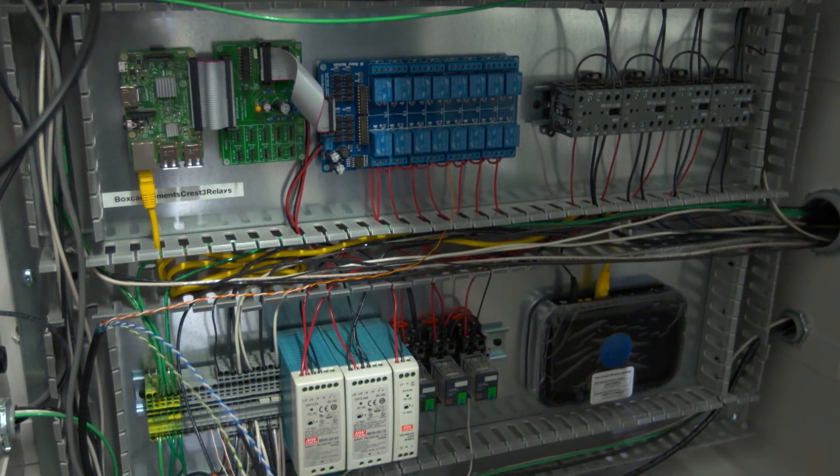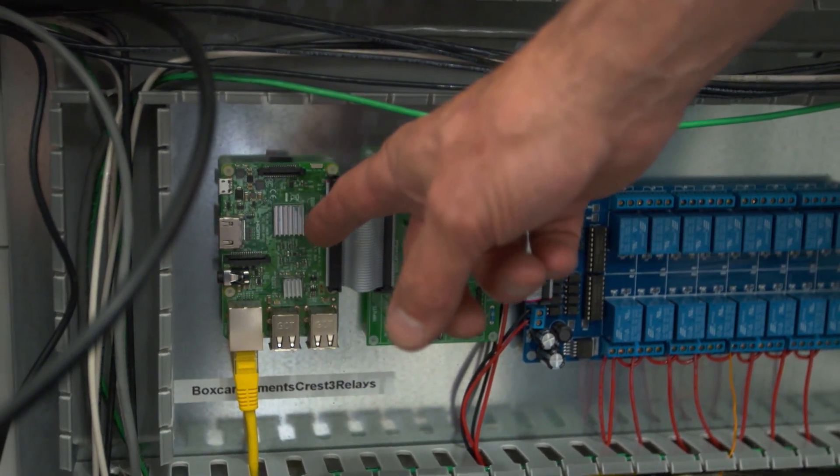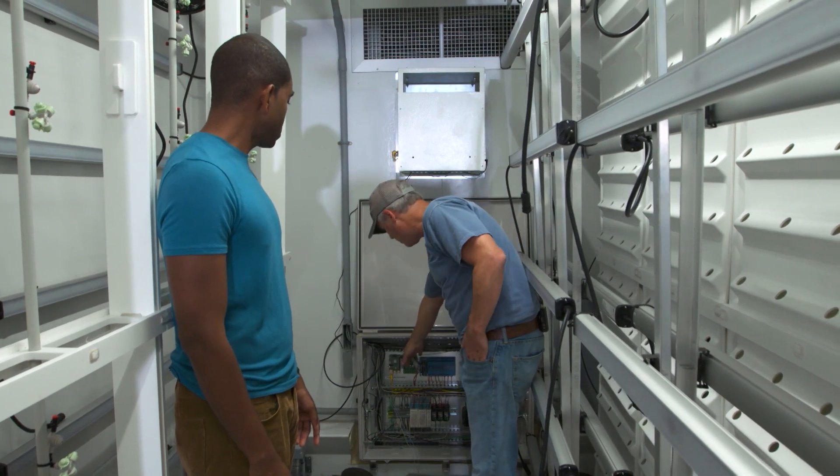The entire farm revolves around this control system. All of the lights and then all of the sensors — our temperature, CO2, humidity — those wires also end up on this board.